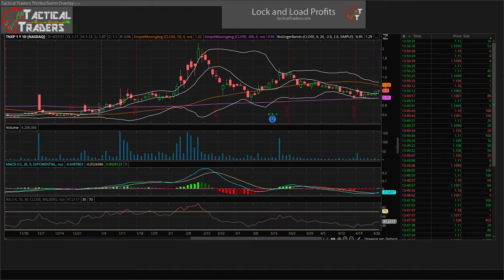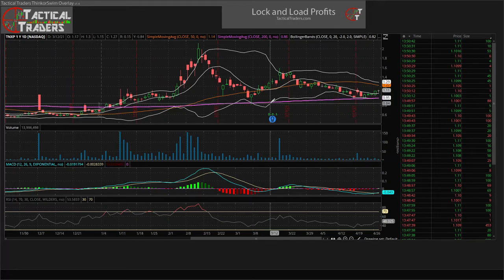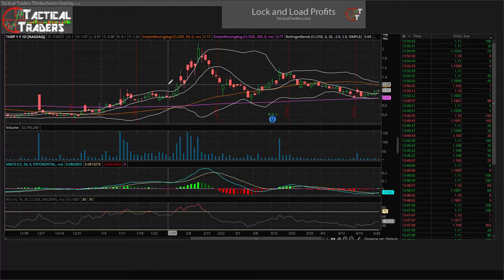What's going on traders, this is Mike with Tactical Traders. I'm doing some scans right now mid-market — actually a little bit towards the end of the day, around 1:50 in the afternoon. Right now I'm looking at ticker symbol TNXP on the daily chart over the last year's price history, and I have been watching this ticker for a few months. I decided to do an update on this.